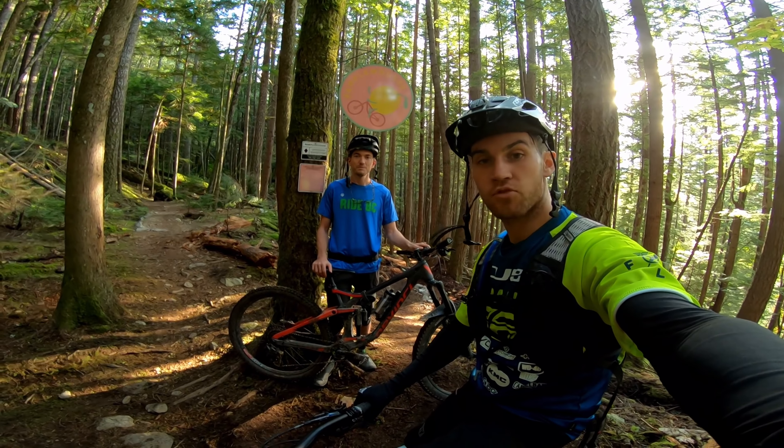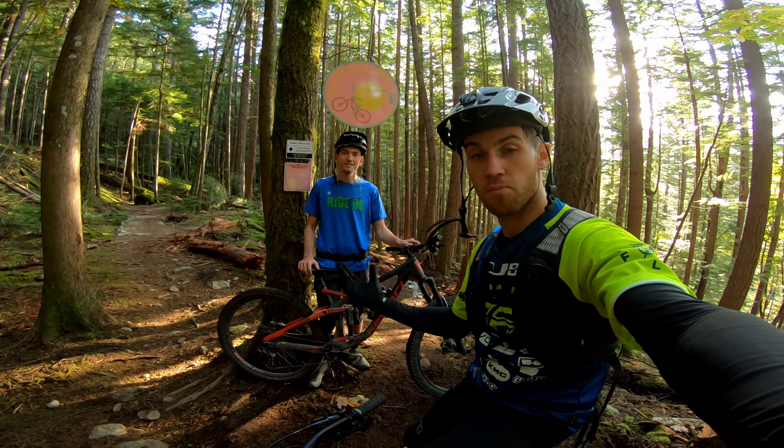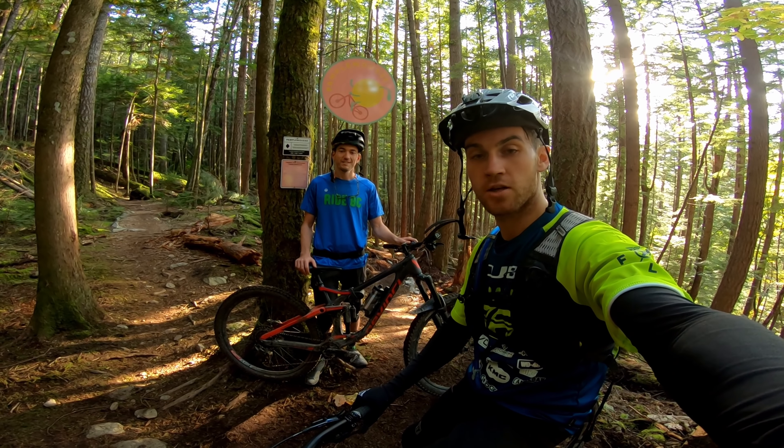Hey guys, today I'm with James from RideBC and we're gonna ride the trail he's been building over the last three years. It's called Pamplemousse, it's in Squamish and it's a single black trail.